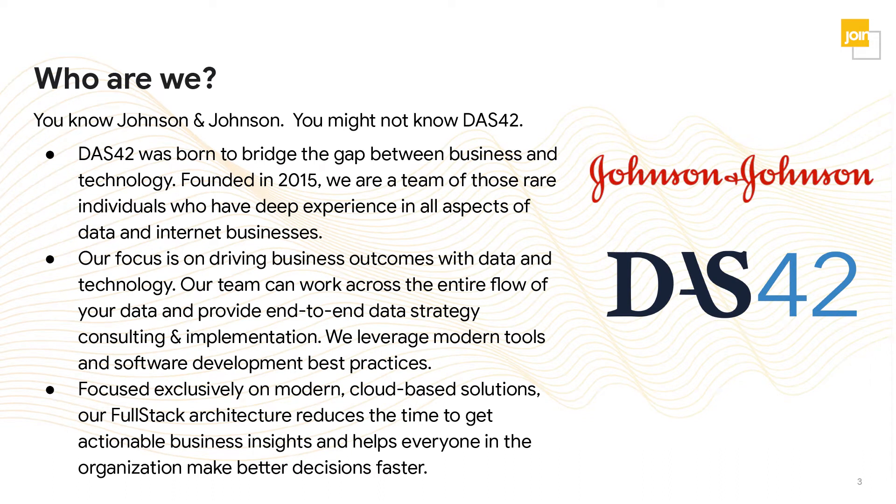DOS42 is a boutique data analytics consulting firm and an advanced Looker implementation partner. We were founded in 2015 to bridge the gap between business and technology. We focus exclusively on modern cloud-based analytics solutions and have capabilities across the full stack of data analytics, including data pipelining, data warehousing, business intelligence, analytics, and data-driven applications.